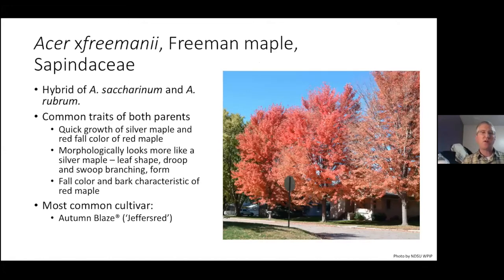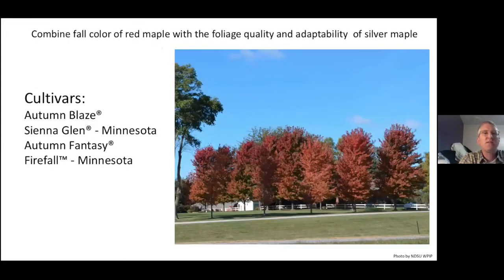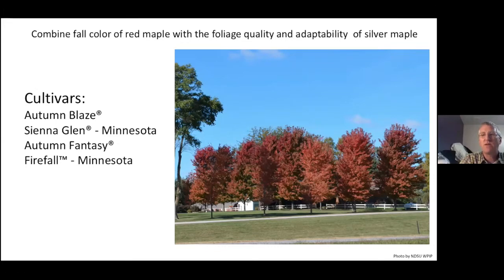We've talked about silver maple and red maple, now we're bringing the two together: Acer x freemanii — the Freeman maple — a hybrid between silver and red. It takes the main characteristics of fast growth from the silver and the fall color of the red and brings them together. Cultivars you typically see are Autumn Blaze, Sienna Glen, Autumn Fantasy, and Firefall. This year the City of Fargo is no longer allowing Autumn Blaze or Sienna Glen to be planted on boulevards — removed from their approved list because of adaptability and chlorosis issues.